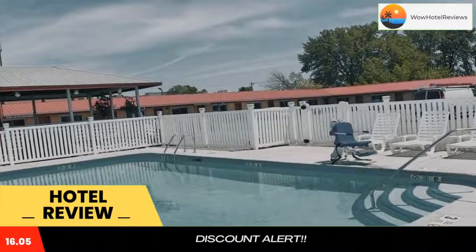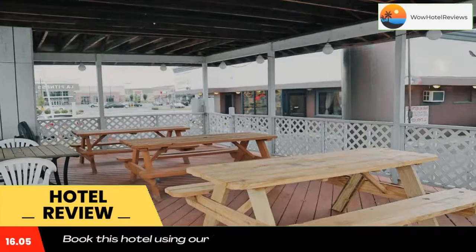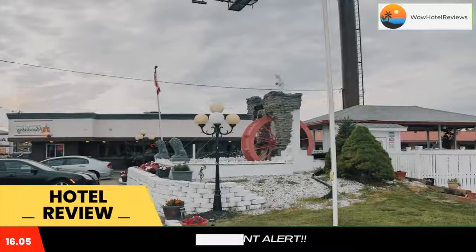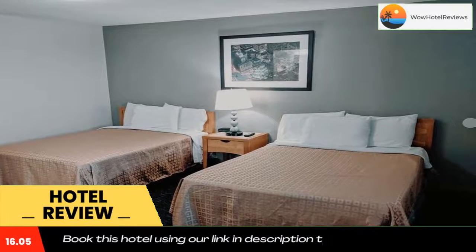It features free Wi-Fi. Every room at the Budget Host in Niagara Falls is furnished with a microwave and refrigerator. Cable TV is also available in each room. Seneca Niagara Casino and Casino Niagara are within 5 miles, and the Maid of the Mist boat tour is also 5 miles away.